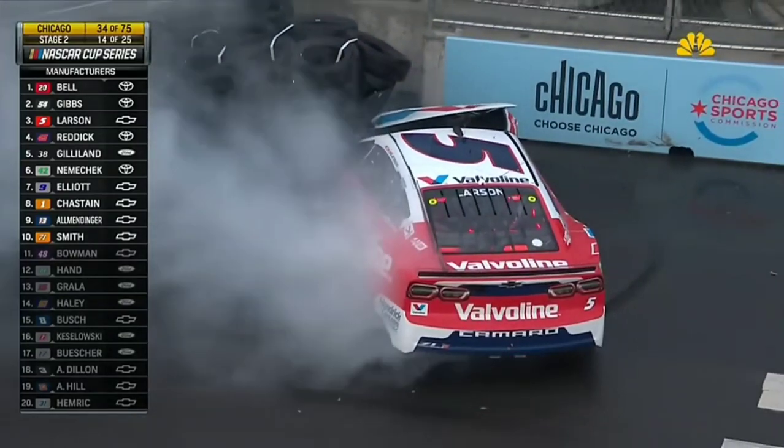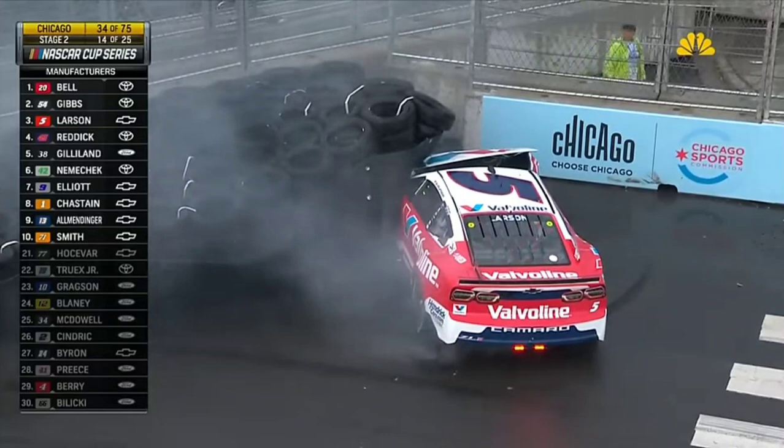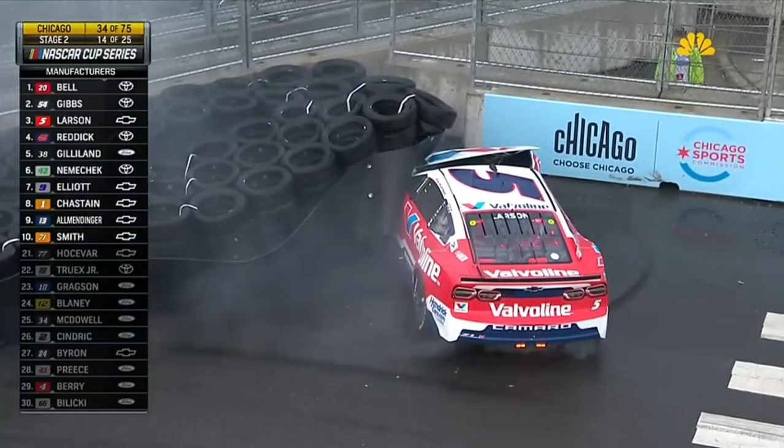That's one of the hardest hits we've seen in turn six. You hear him? He's stuck. I don't know if he made contact with the 54 or the 5, was trying to get by.